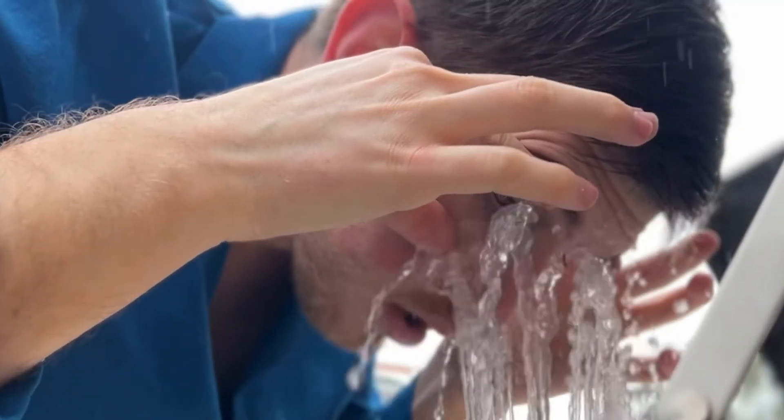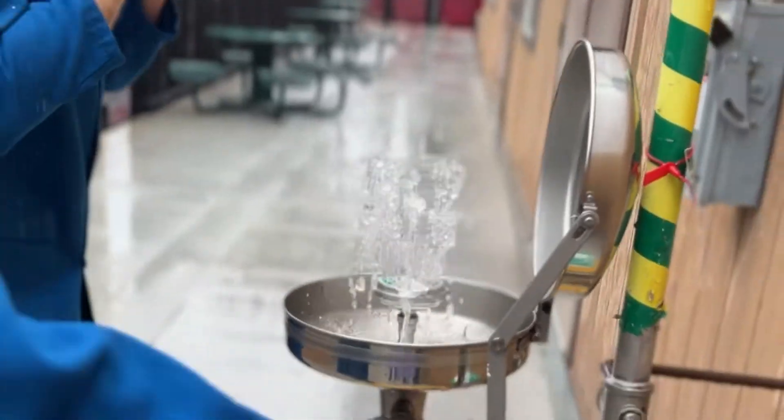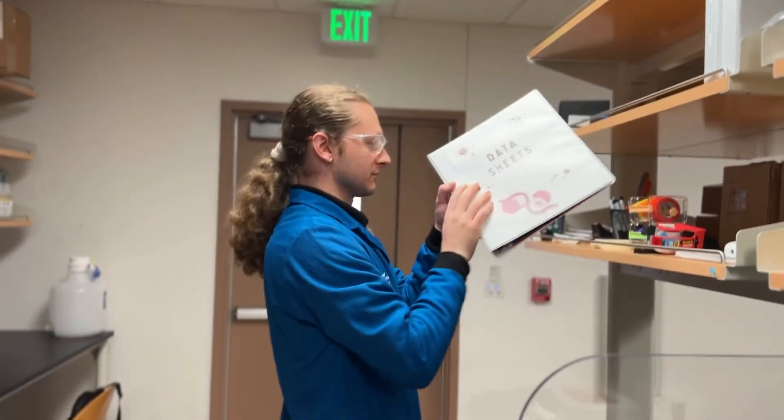Even if you've washed for a full 15 minutes, there's potential that further treatment may be needed. Remember, you've been exposed to hazardous materials. You need to be checked out by medical professionals even if you are not feeling any pain. Always provide a hard copy of the SDS for the chemicals involved in the accident to give to the medical professionals.